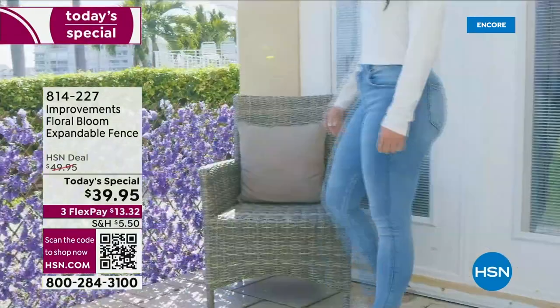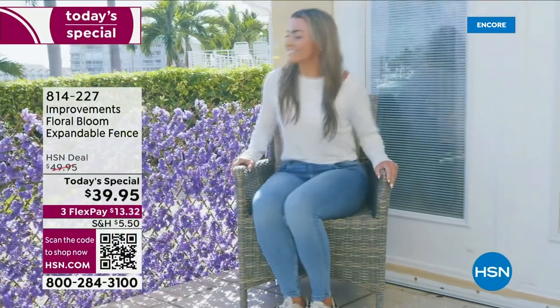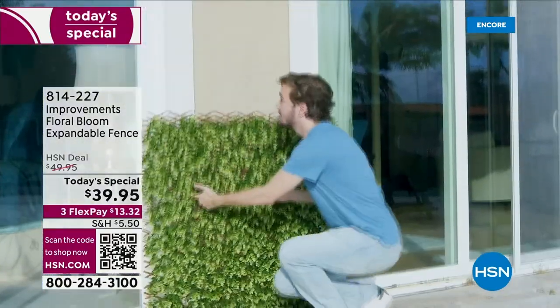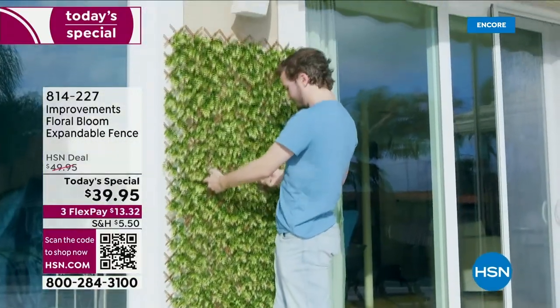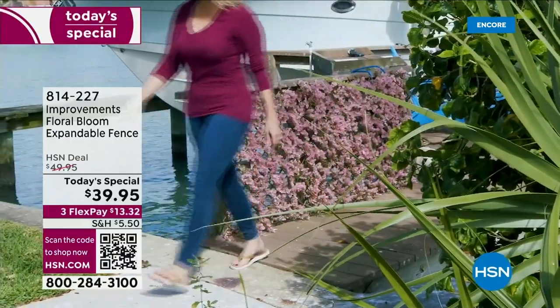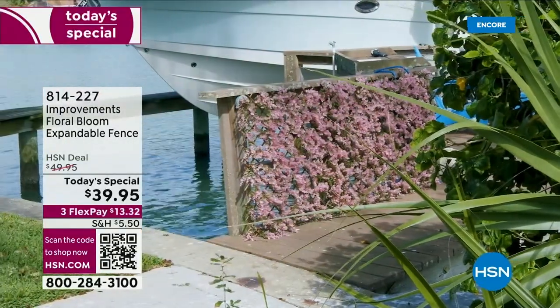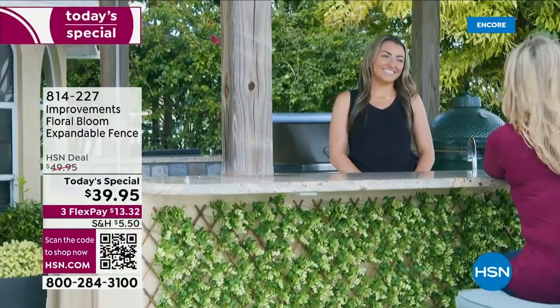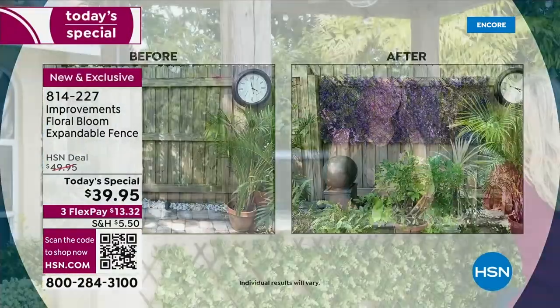It's back — your all-time favorite expandable fence from Improvements, but it is a brand new design with these gorgeous florals that are in bloom all year round. No matter the weather, no matter how much you neglect them, anywhere that you want, because it is faux florals on this incredible bamboo trellis style design.